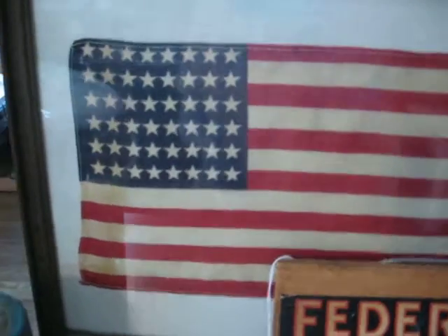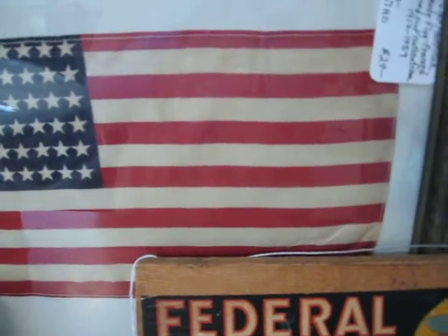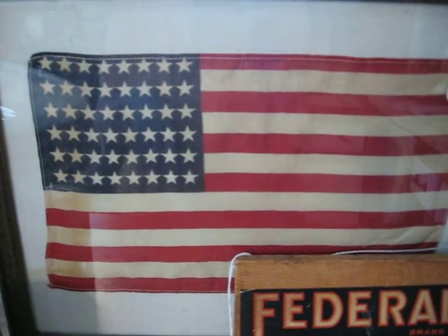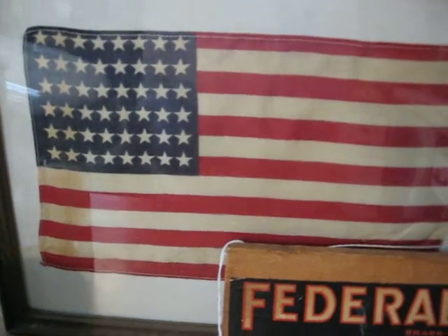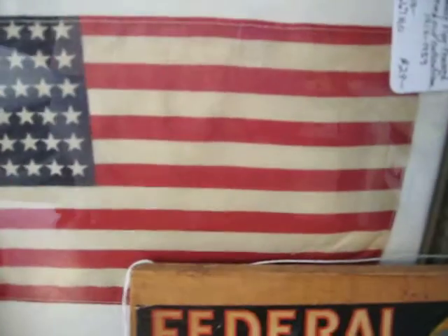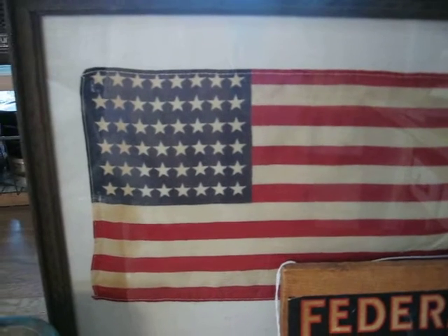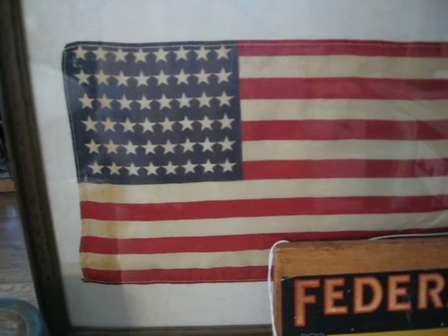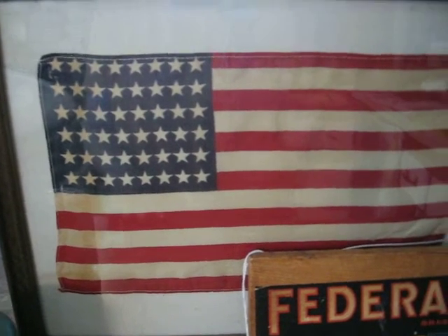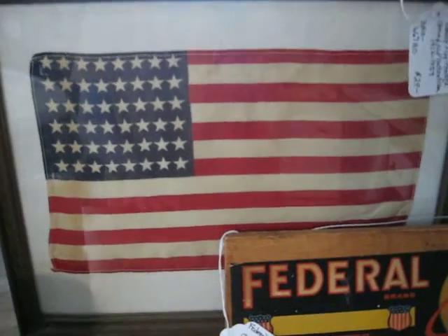In the back is a framed 48-star parade flag. Don't forget that the 48-star flag served our nation from 1912 to 1959. I don't have the exact dimensions, but it's probably around 7 by 10 inches for the flag itself, and that piece will be in the shop for $29.